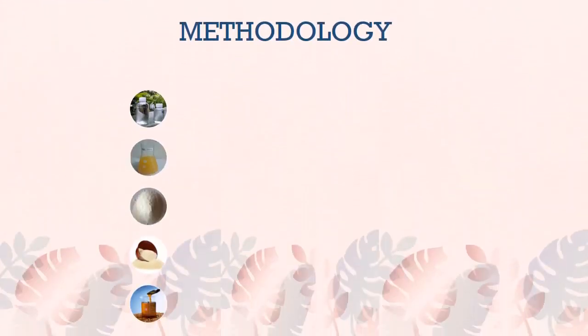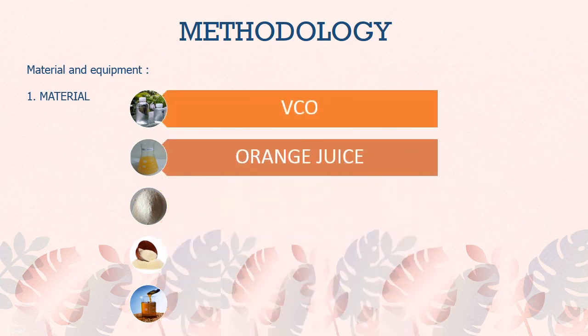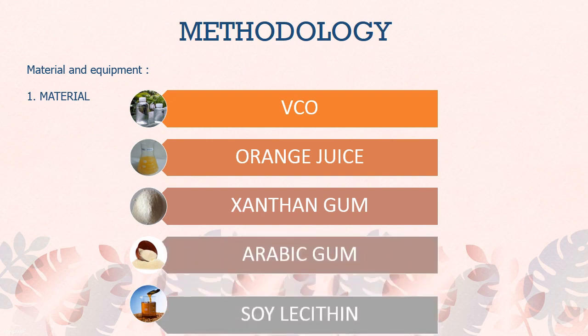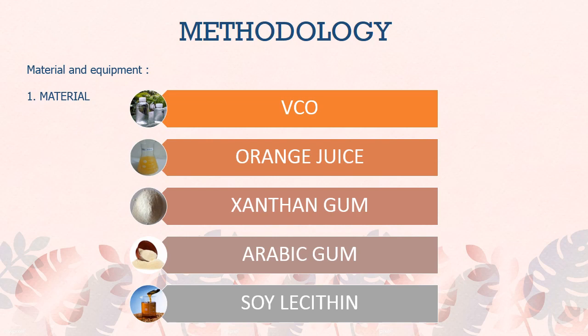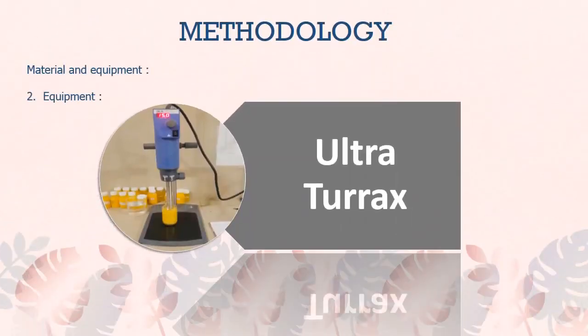The methodology of the research uses 5 materials and 1 piece of equipment. The materials are: VCO, orange juice, Xanthan gum, Arabic gum, and lecithin. The equipment used is the Ultra-Turrax.